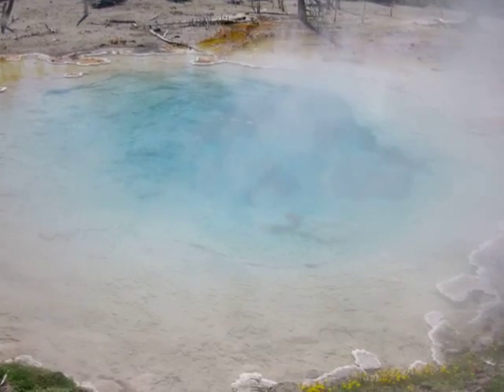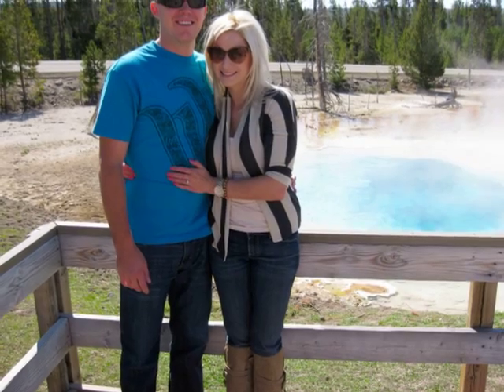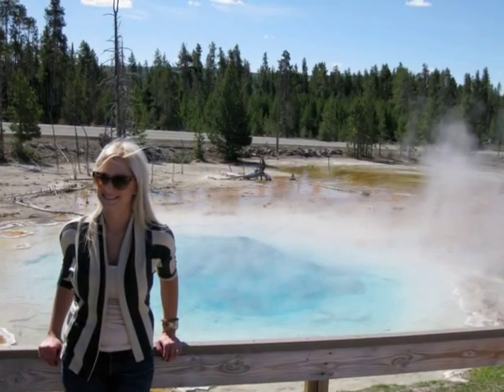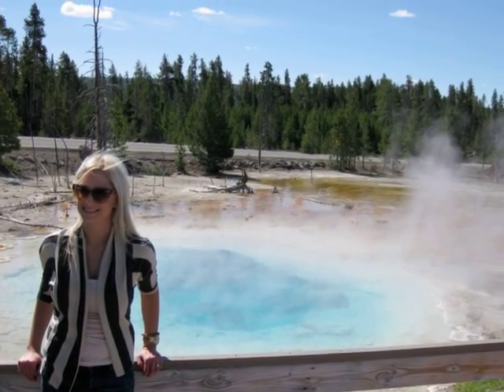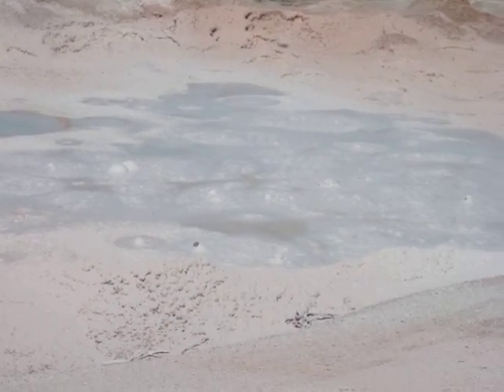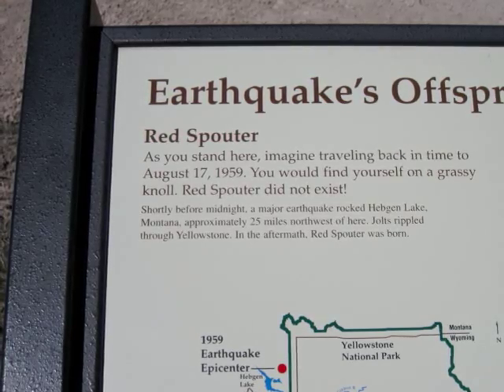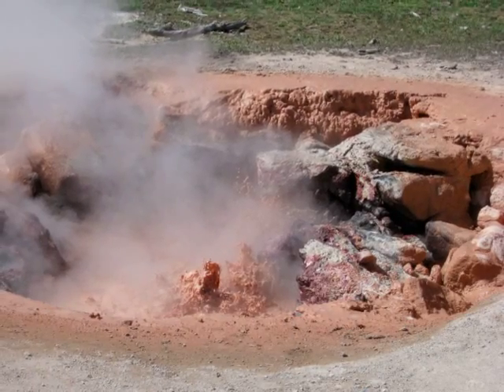Here I am in front of the first set of pools and thermal vent features we visited. There are many walking trails where you can walk and overlook these areas and get great photos. This is a mud pot where water is mixed with mud and sulfur.